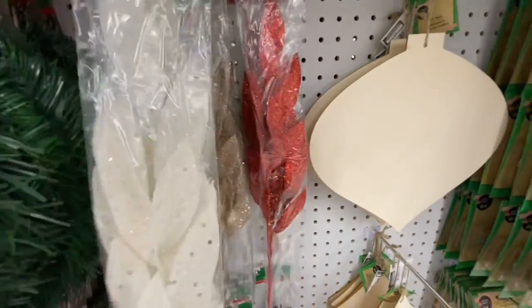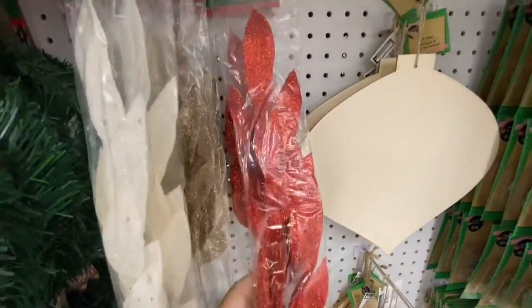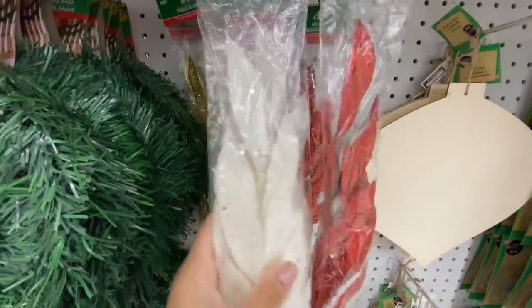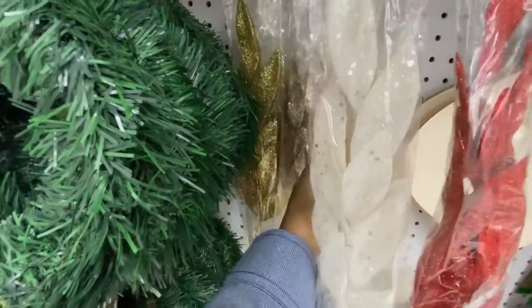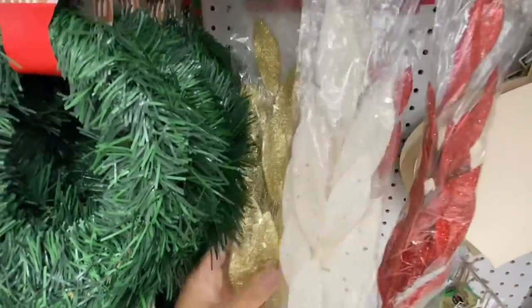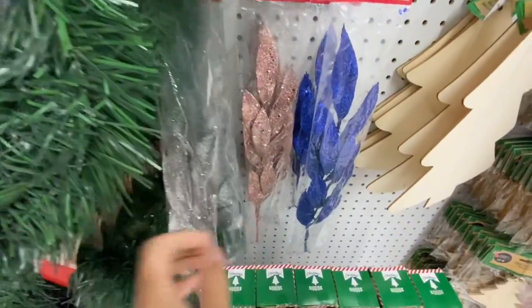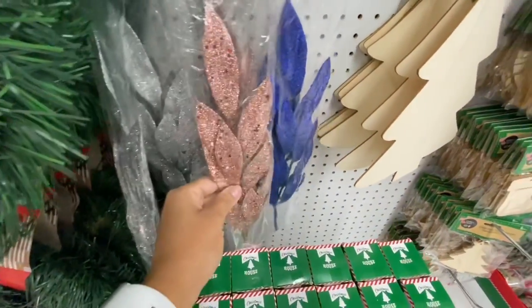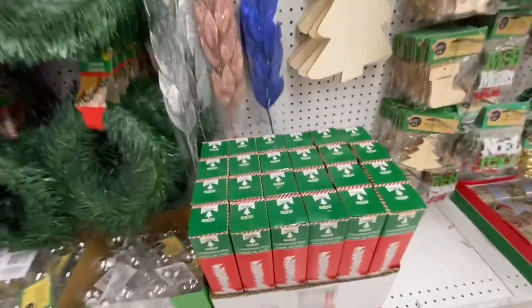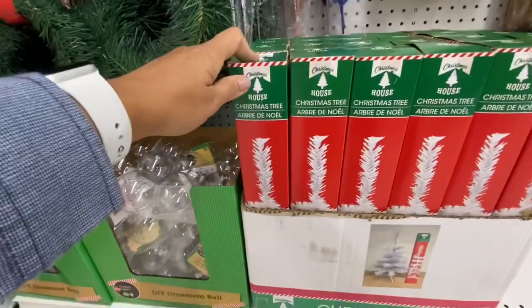Look at these — this is a new find this year: bay leaf garlands that are glittered with chunky glitters on them. They have white, champagne, red, gold, silver, rose gold, and royal blue. These are gorgeous — even the lady at the store said these are new this year and are going to fly off the shelf very fast.